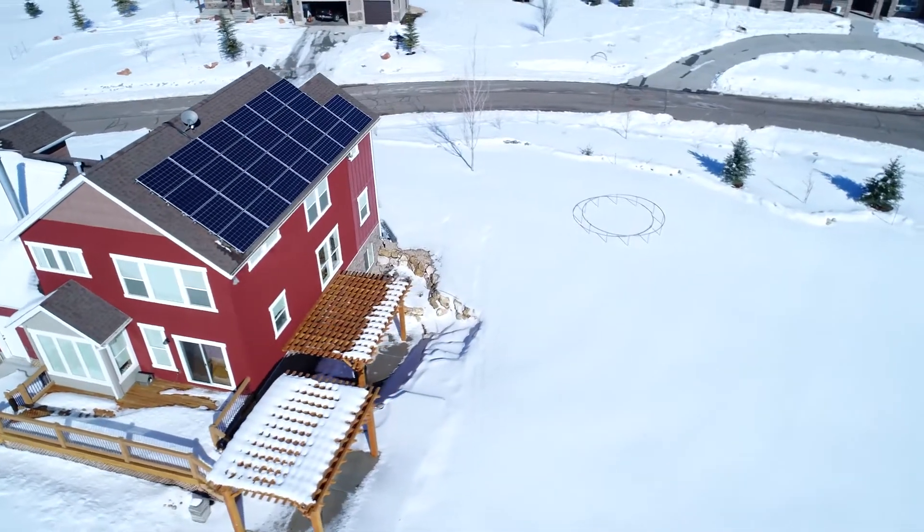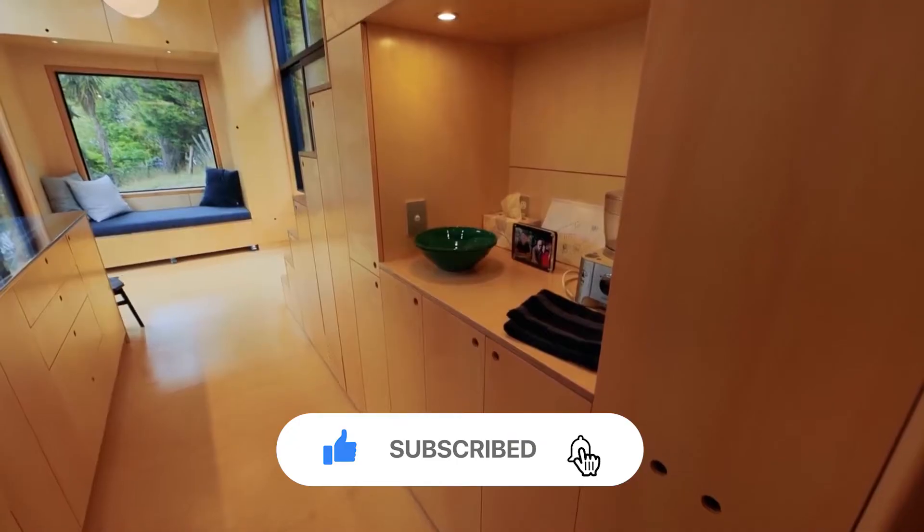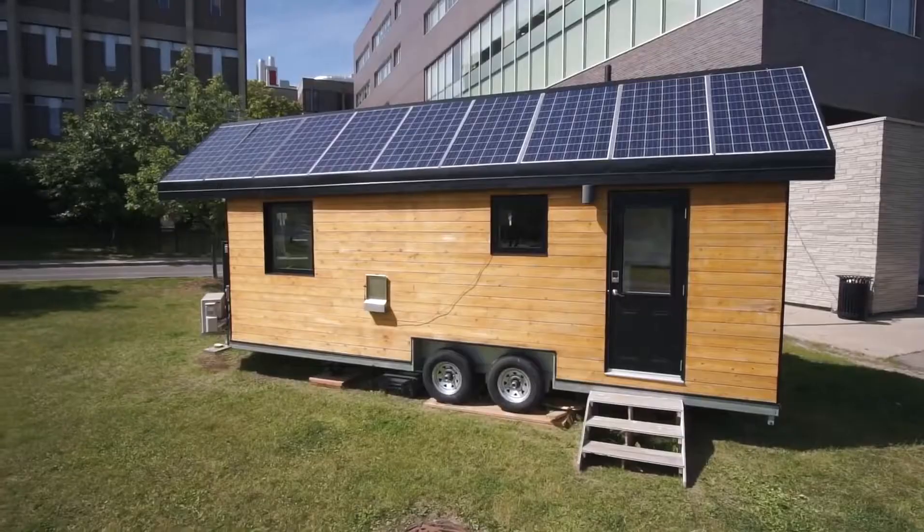But before we get started, please like and subscribe to this channel for future updates. Click the bell button to ensure that you never miss another video from us. Welcome to TechSpot.